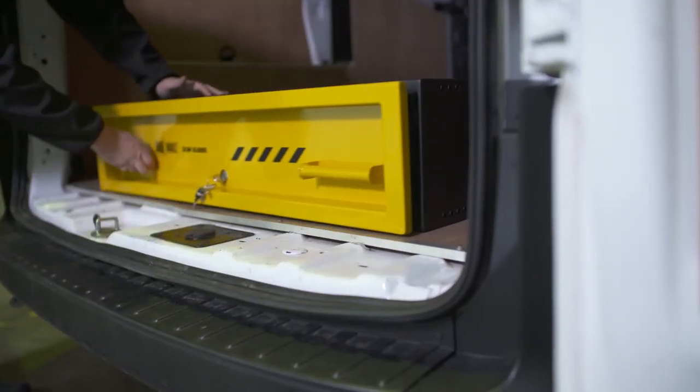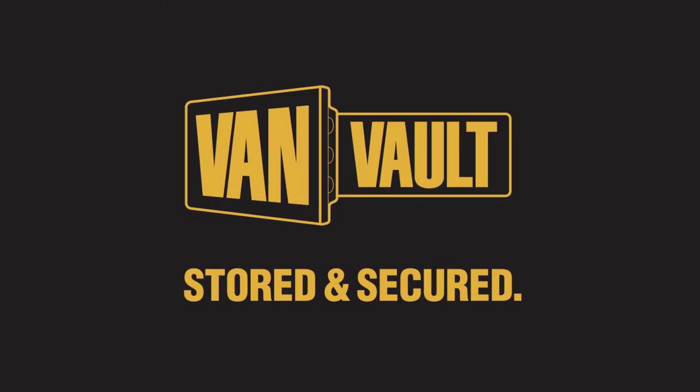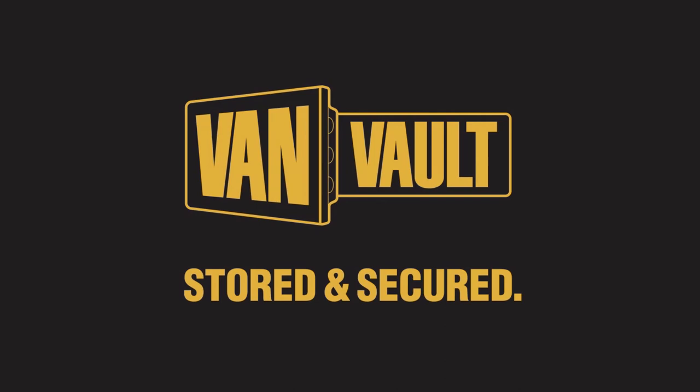Thieves will always want to get into your van, but the VanVault Slim Slider means they leave empty-handed. Load it, lock it and get on with the job at hand. VanVault — stored and secured.